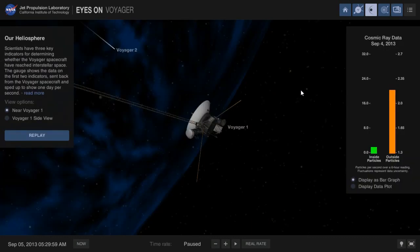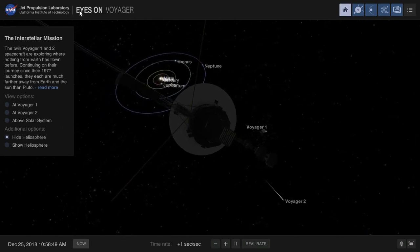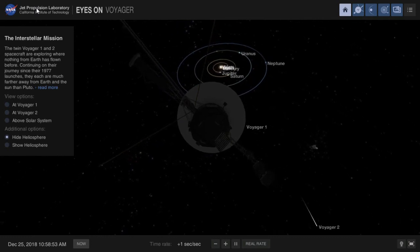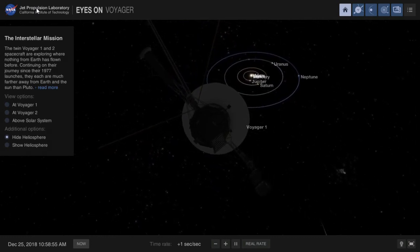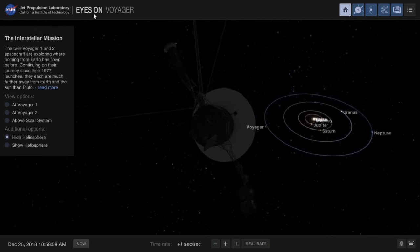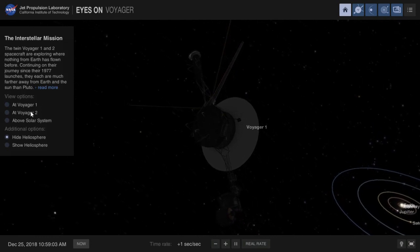Okay guys, this is the way I'm going to gather the Voyager details. You can also access the details yourself. This is called NASA Eyes — it's a software available on NASA's website. If you want to see the Voyager spacecraft position, you can see it through NASA Eyes software.